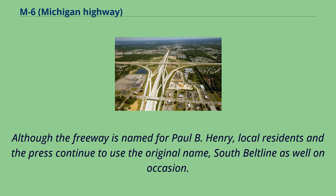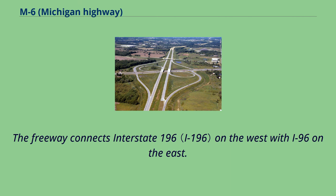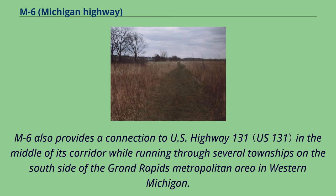Although the freeway is named for Paul B. Henry, local residents and the press continue to use the original name, South Beltline, on occasion. The freeway connects Interstate 196 on the west with I-96 on the east. M6 also provides a connection to U.S. Highway 131 in the middle of its corridor while running through several townships on the south side of the Grand Rapids metropolitan area in western Michigan.